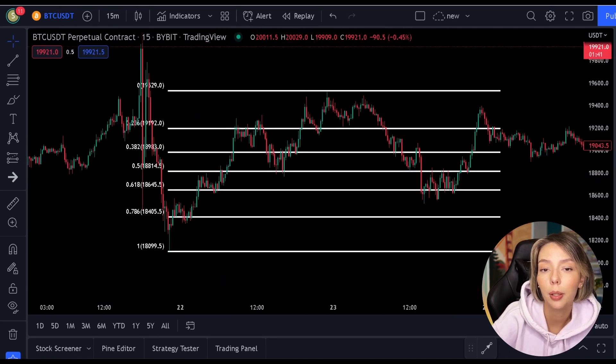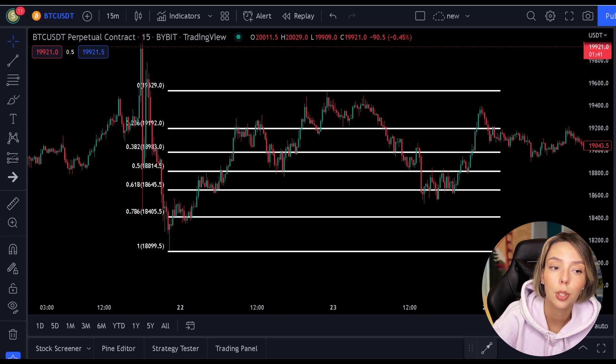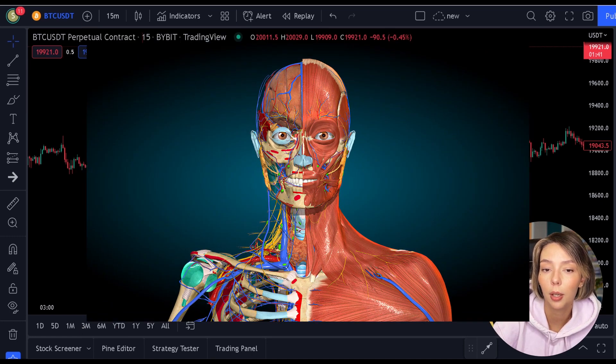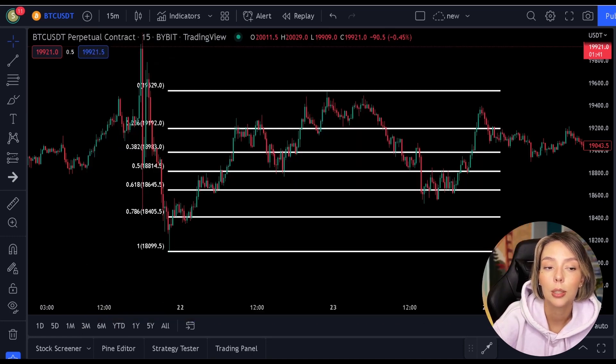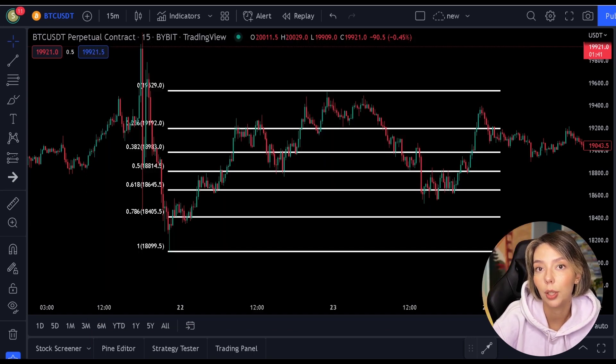The Fibonacci indicator is a well-known indicator used by many people. The indicator is derived from the Fibonacci sequence that you find everywhere in the universe. You can find this in galaxies, shells, trees, but also in the human body. This represents an organic growth pattern that is the same in almost every object in this world.